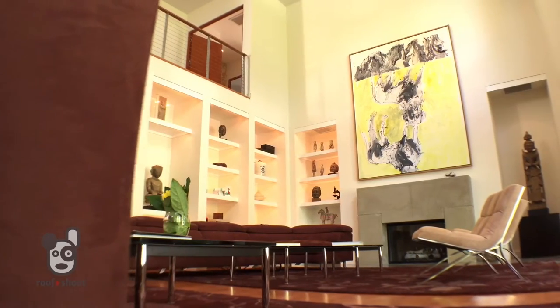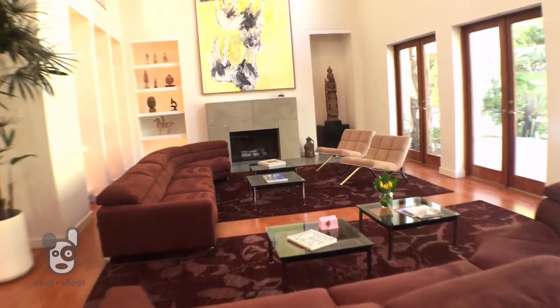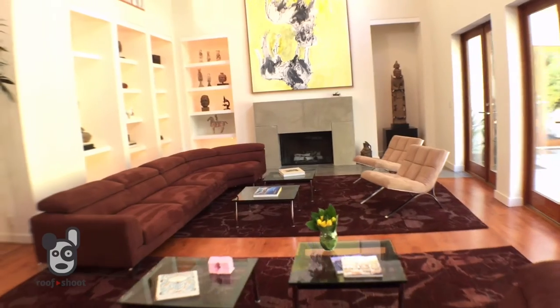Inside you'll find approximately 5,300 square feet of open living space, like this two-story living room, and it just begs for a Super Bowl or Oscar party. It also has an inviting intimacy and makes it a place where you'll want to relax for an evening with the family.